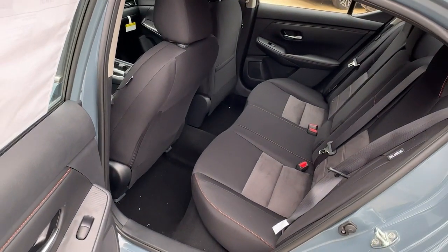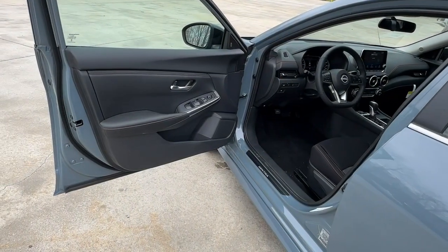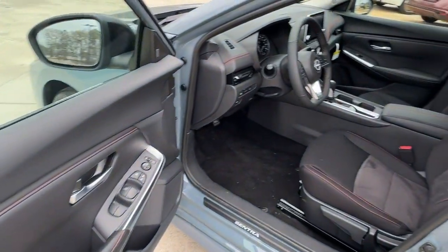Don't sacrifice the sporty ride you want to get the safety you need. Get it all with style in this Sentra. Our team will give you an outstanding test drive experience. Stop in today.